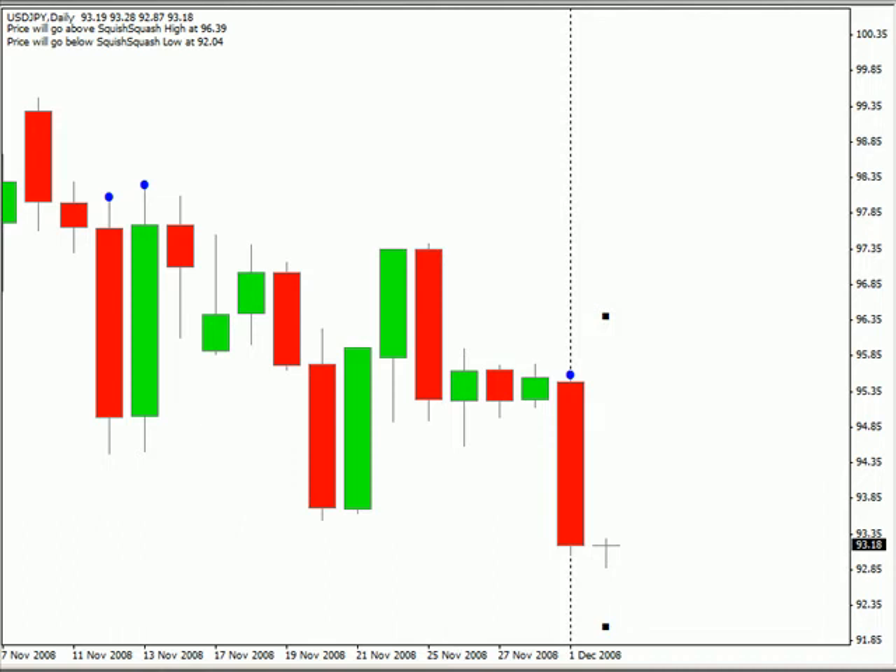Hi, this is Jason Fielder with the daily forex report for December 1st. We're going to start out looking at the US-Japanese pair. I'm expecting this pair to move as high as 96.39 and on the lower side 92.04.